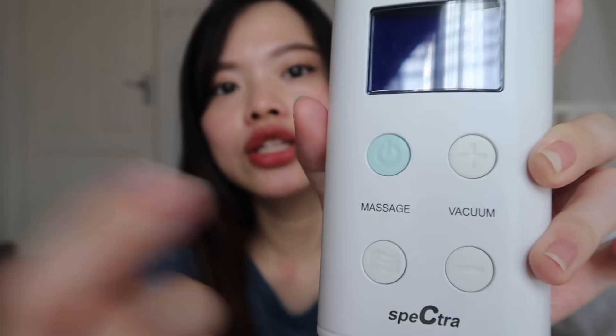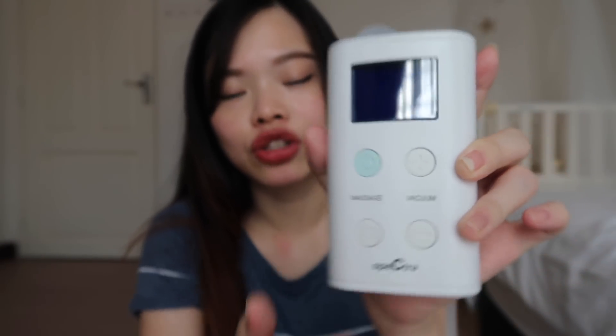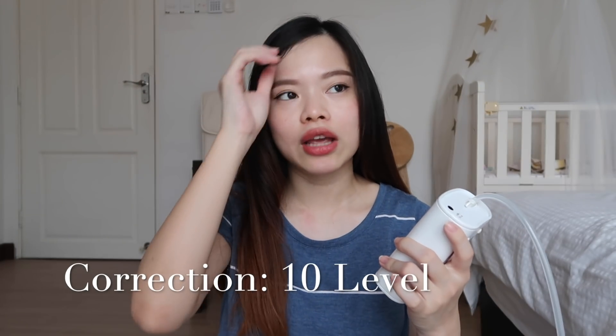我本身觉得这个Spectra 9 Plus是蛮不错用的。它有massage和vacuum的function。Vacuum就是它吸很大力，有8个level。Massage有5个level。我本身是用massage来pump我的奶，因为我觉得massage比较没有那么痛，而且对我来讲比较有效。所以我本身是用massage的功能来pump的。